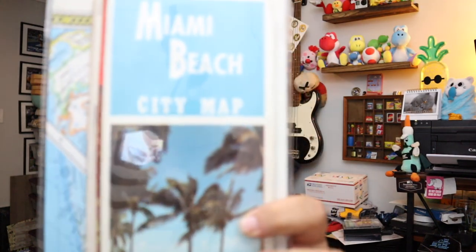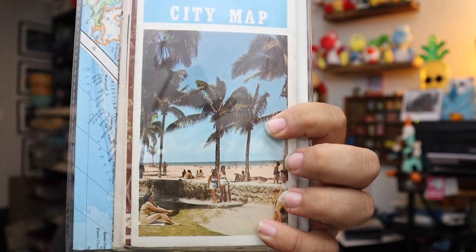Another auction find — these are vintage travel maps and brochures from 1930. Pretty cool — Miami Beach back then. Old maps sell really well, and they're normally marked down pretty cheap at garage sales, thrift stores, and estate sales. $12 for all these, plus shipping.